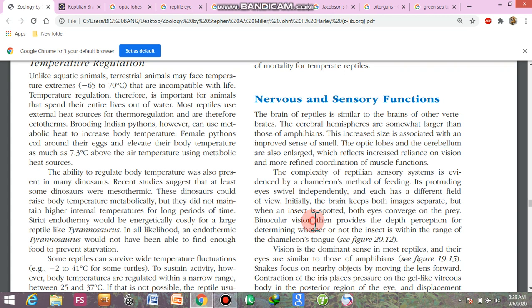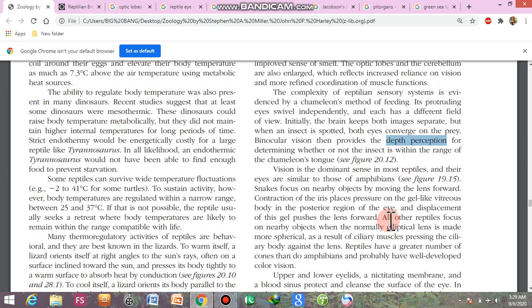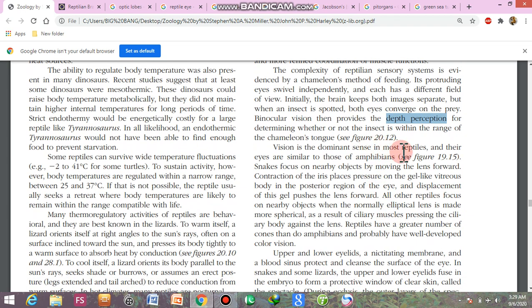Binocular vision means both eyes form a single image. Initially the eyes form separate images, but once an insect is detected, the same image is formed by both eyes. Depth perception is the dominant sense in reptiles.